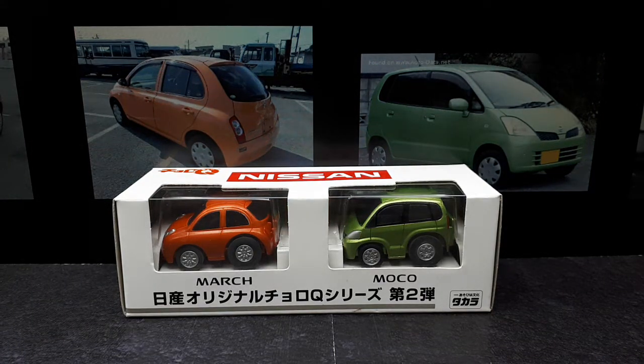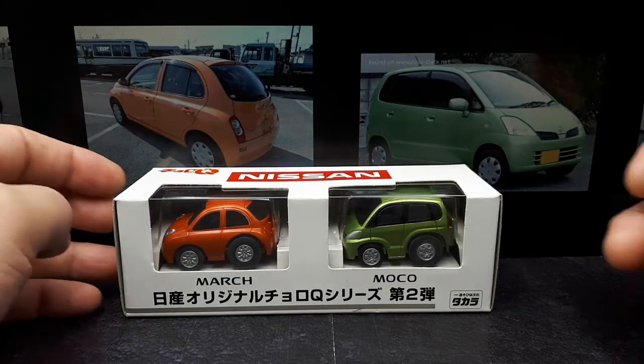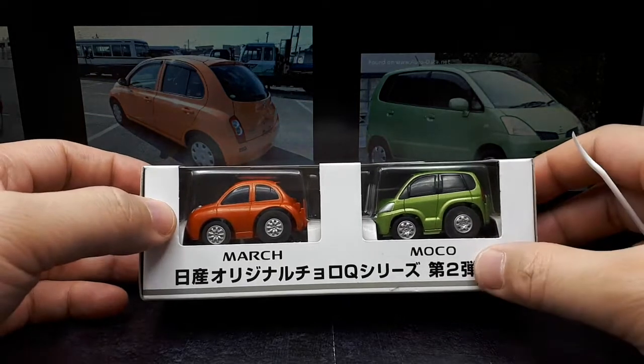Hello, fans of economy cars — so it might be like two of us. I got these Toro Q's here: a Nissan March and a Nissan Moco.